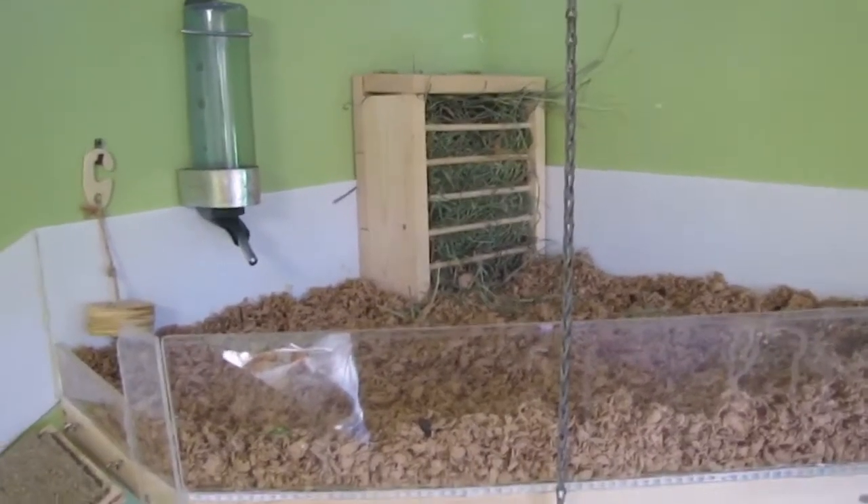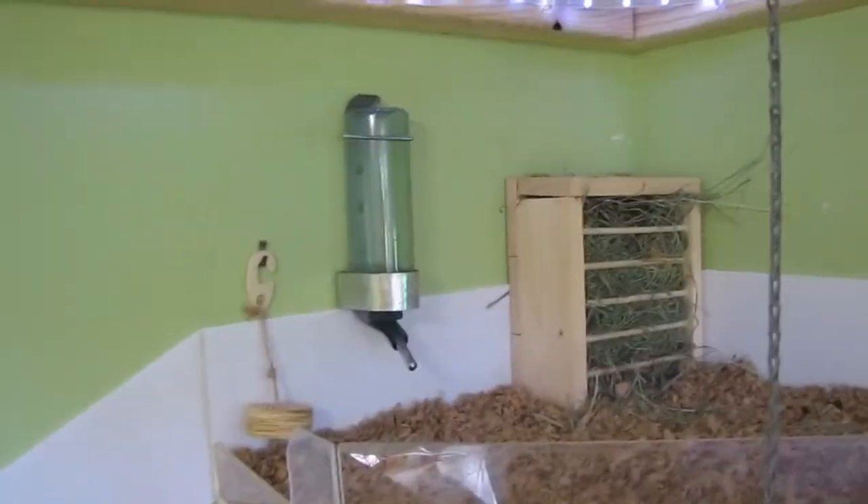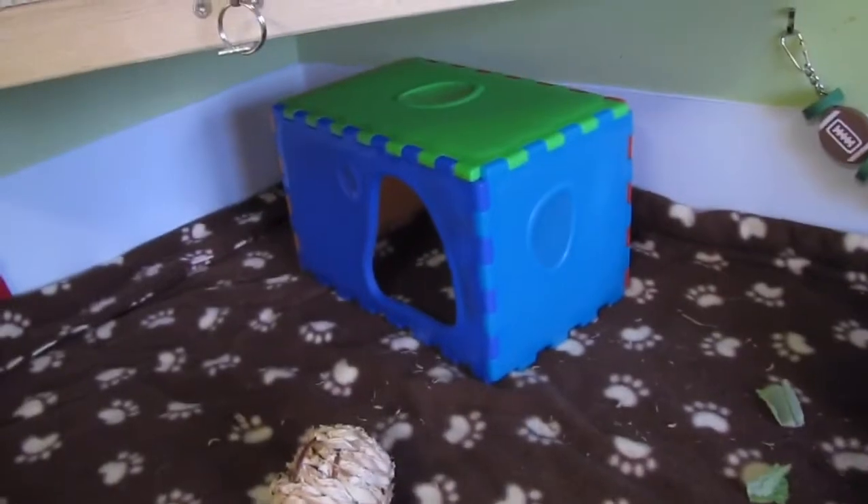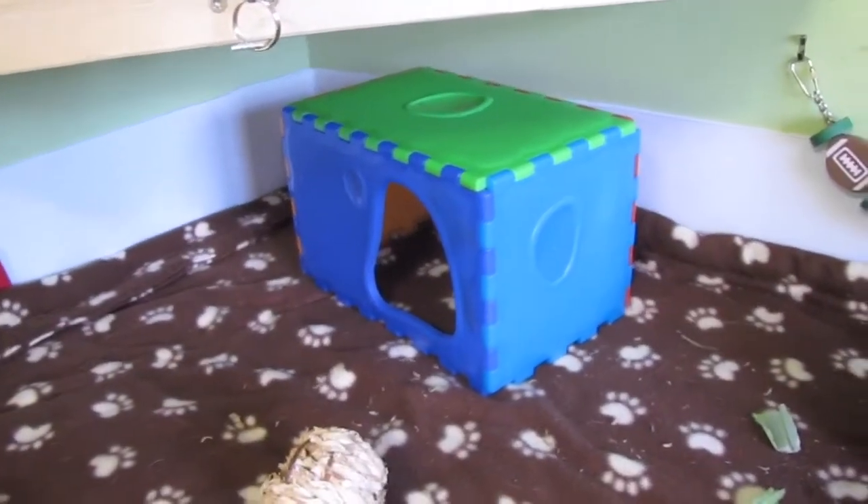And then up in their loft they just have paper bedding, a chew, a water bottle, their DIY hay rack. And then underneath it they have this little cube house.